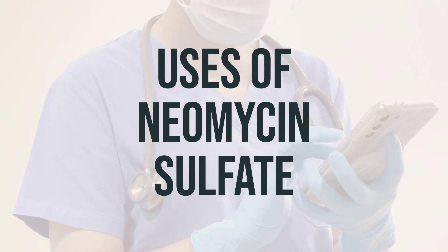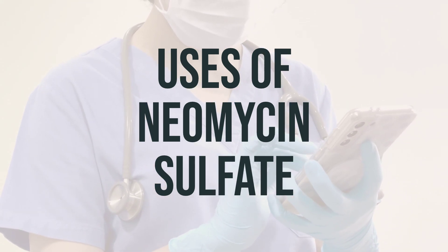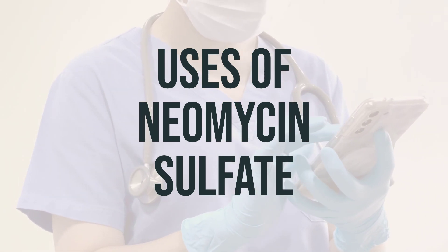It's important to note that neomycin only treats bacterial infections, not viral ones such as the common cold or flu. Taking antibiotics when they're unnecessary can lead to them being ineffective for future infections.